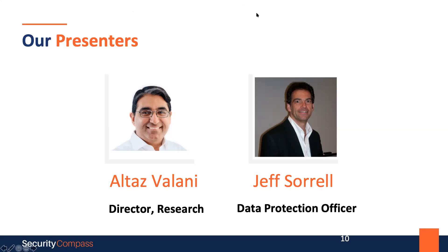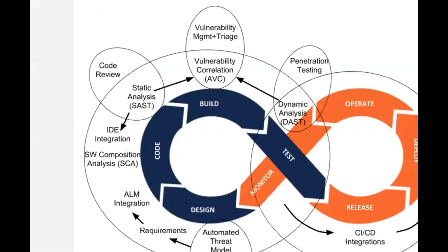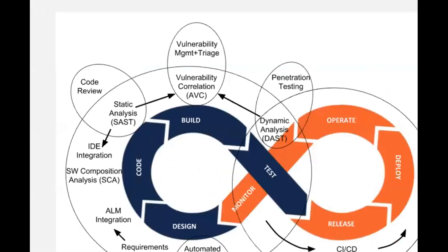Great. Thanks, Raquel. Appreciate that. I'm just going to share my screen here to kickstart the conversation. When we normally think and talk about privacy and software development, there's a gap that we're seeing in the industry right now, and it's really all about trying to see how we might be able to bridge this gap.